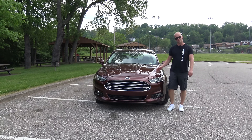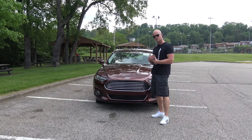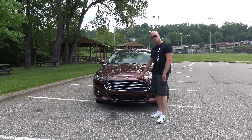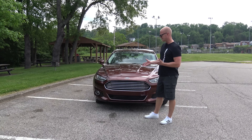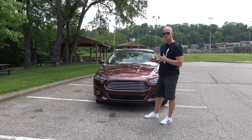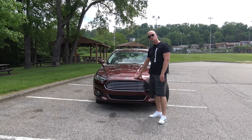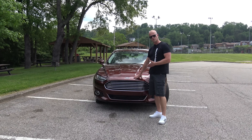Regular fuel versus premium fuel — that's a question a lot of people have, including myself. I have a turbocharged 2015 Ford Fusion Titanium with a 2-liter 4-cylinder EcoBoost engine. The instruction manual says premium fuel is recommended, but not required. According to Ford, my car produces 240 horsepower with premium fuel and 231 horsepower with regular fuel.